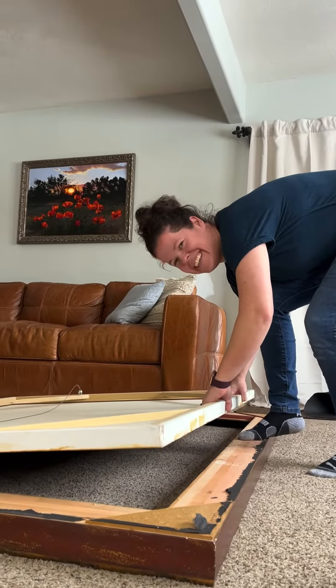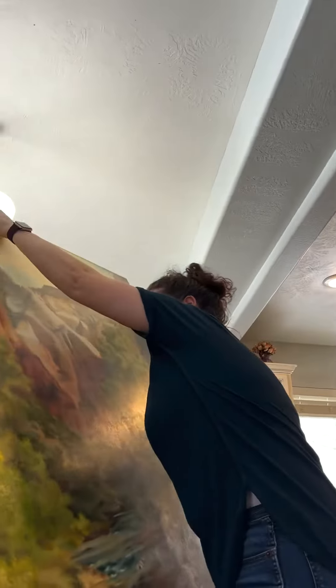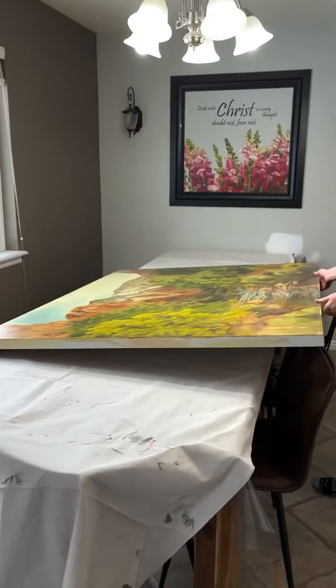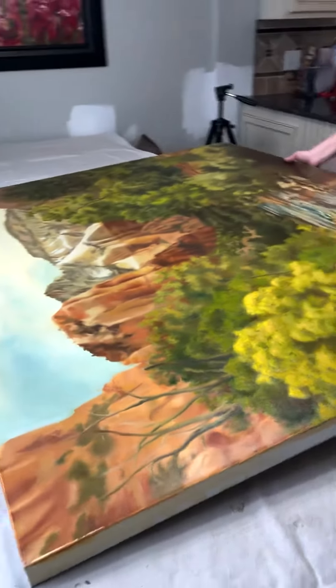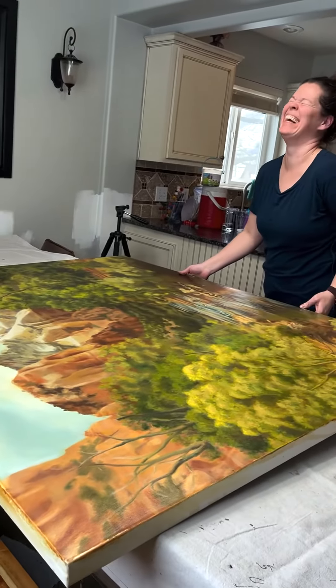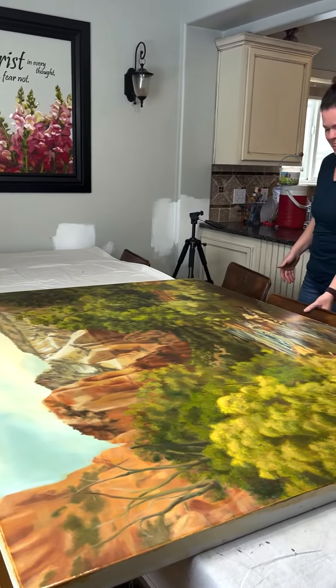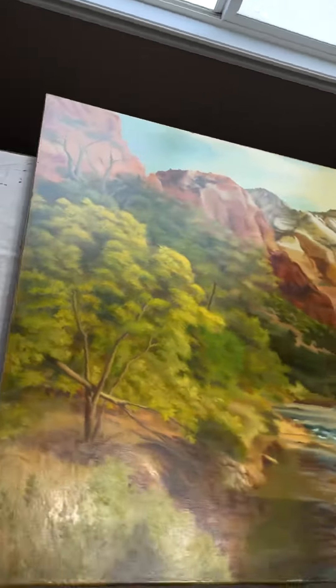Oh my gosh. I hit the light. Oh, there's a plate. Oh no. Somebody's doing a butter and jelly sandwich. I didn't see that there. That's what you get when you don't have an art studio yet.